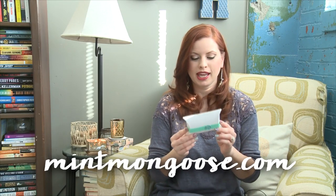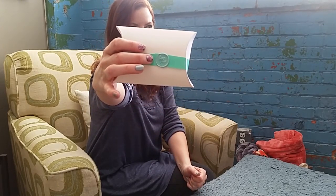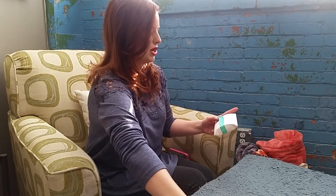Hey everyone, welcome to This Box Rocks. Today I have our daily dose of adorable from Mint Mongoose. This is a jewelry subscription that costs $12 a month plus shipping and handling, and you get at least three pieces — so that's four bucks a piece, which is nothing. It comes in this adorable little pillow envelope with a little Mint Mongoose wax seal, which I love. Let's open it up and see what we have!